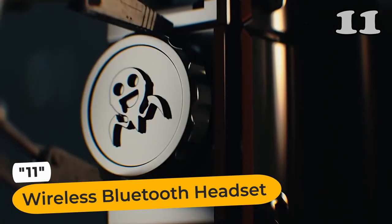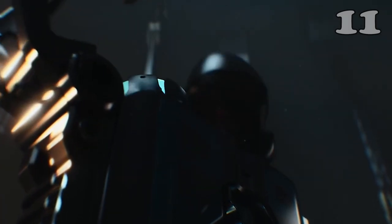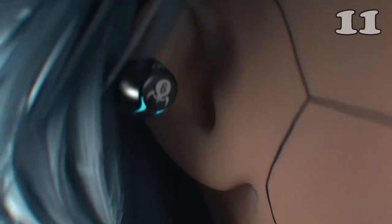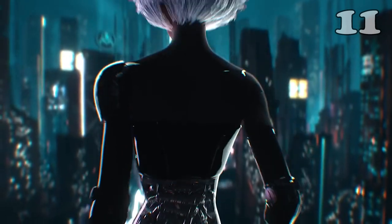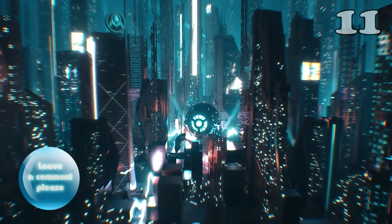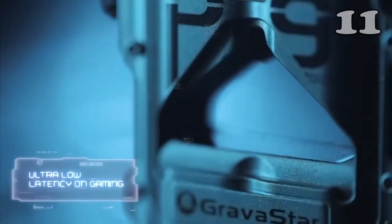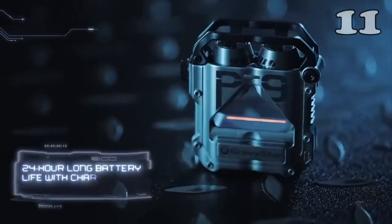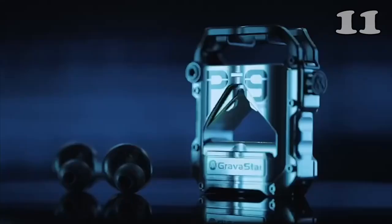Wireless Bluetooth headset — the ultimate companion for your music and calls. Customize your Cyberpunk-inspired charging case with six RGB LED lights to match your style. Crafted from durable zinc alloy, the case has a weathered, scratch-resistant feel. Enjoy four hours of uninterrupted playtime and immersive sound with the dynamic and balanced armature driver units. It's the perfect choice with a worry-free 24-hour battery life, smart touch control, and noise cancellation.